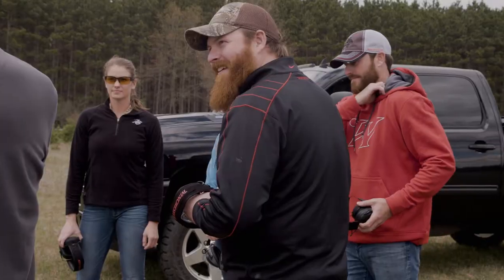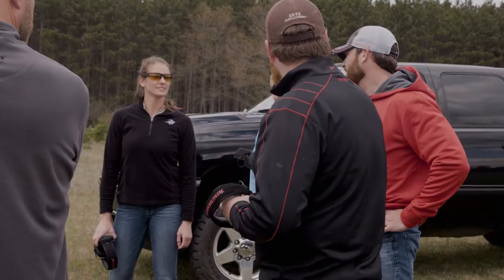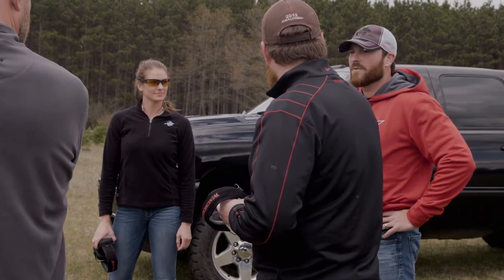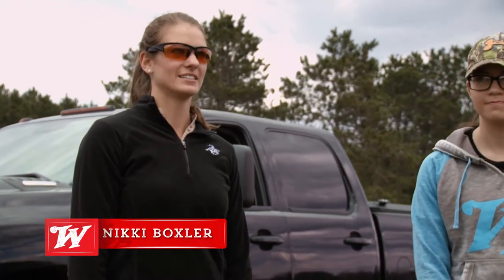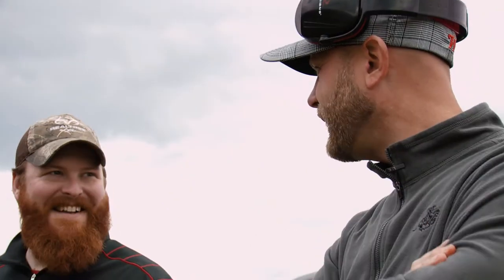Let's get this thing kicked off, man. We're going to have a little Longbeard XR pattern contest — the most pellets at 45 yards. We start with Nicky, go down the line. Same gun, same load, so it's all going to come down to skill, technique, or luck. Straight up luck.